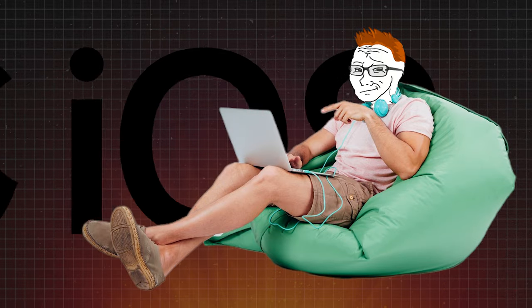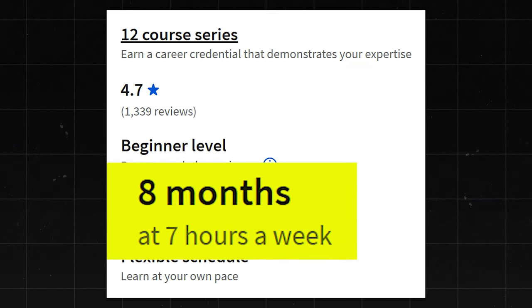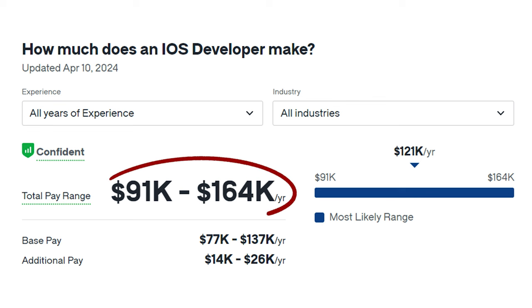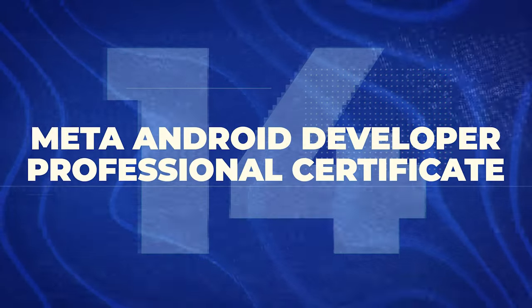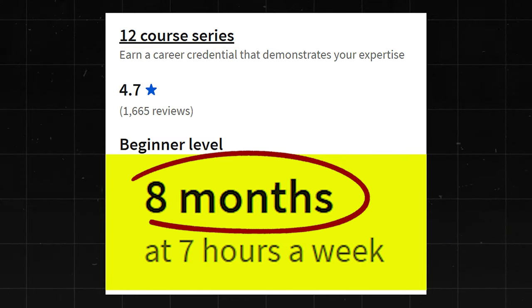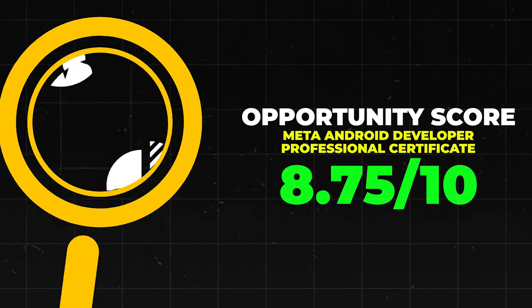Next is the Meta iOS Developer Professional Certificate — iOS being Apple's operating system. It has a 4.7 star rating with about 1,300 reviews. They say it takes about eight months at seven hours a week. These tend to be pretty comprehensive. iOS Developers make $91,000 to $164,000 a year. I'll go ahead and give it an 8.75 out of 10. Next is the Meta Android Developer Professional Certificate — also a 4.7 star rating with about 1,600 reviews, taking about 18 months at seven hours a week. I'll give this one an 8.75 out of 10 as well.